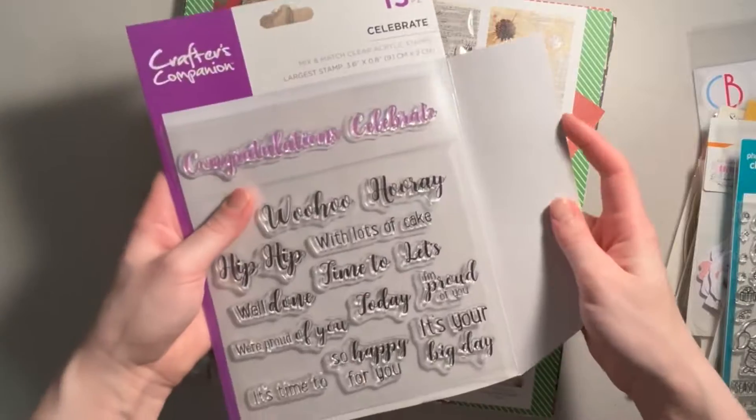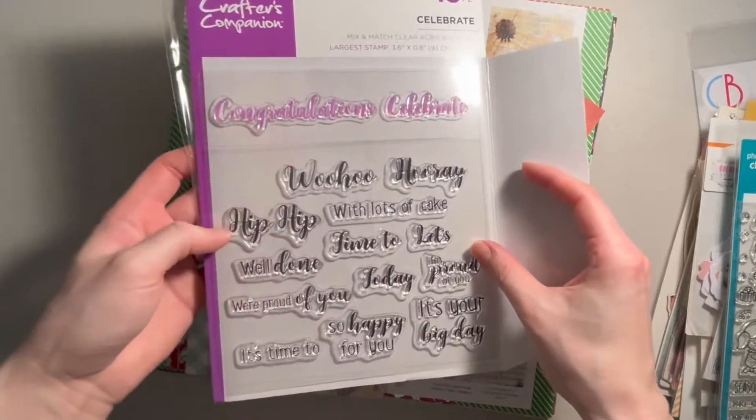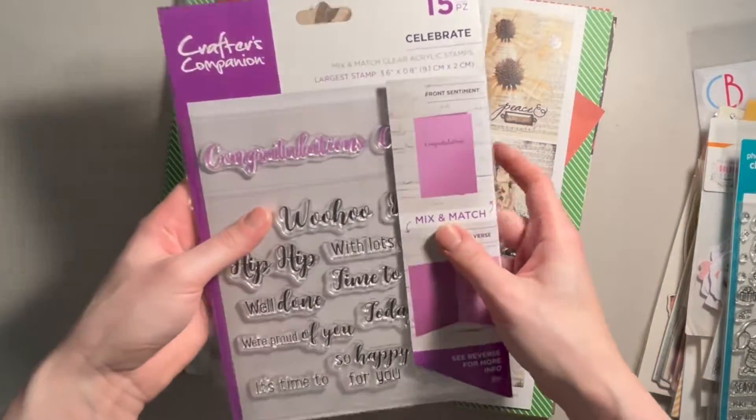The sentiments include: congratulations, celebrate, woohoo, hooray, hip hip. So just lots of general sentiments that can go inside of cards.